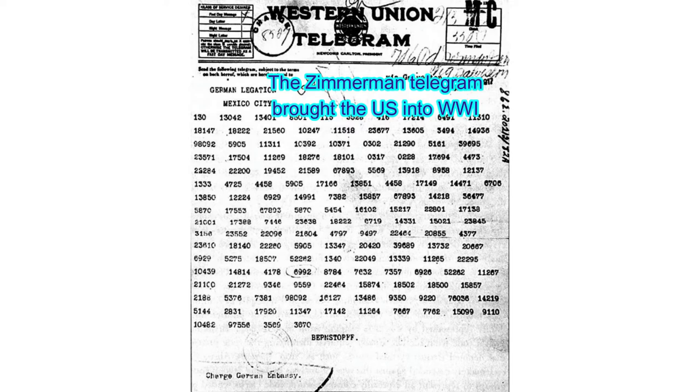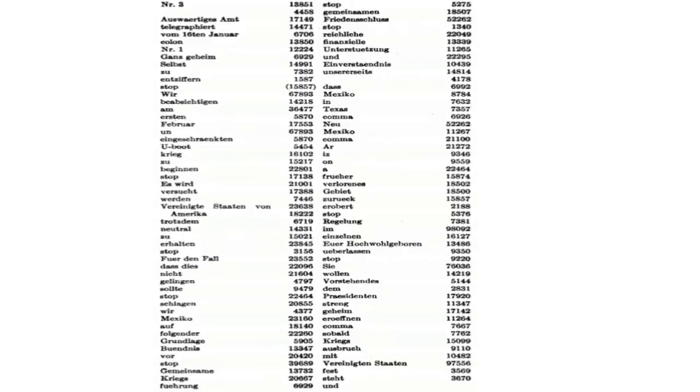A practically unbreakable code was used by the Germans in World War I. It was the 13040 code. It used a code book with thousands of words corresponding to numbers. The encoder would look up the word in the book and write down the number, and then look up the next word. The numbers had to be non-consecutive, or that would ease the decryption. To decode the message, one had to have another code book with numbers in order with the corresponding word.